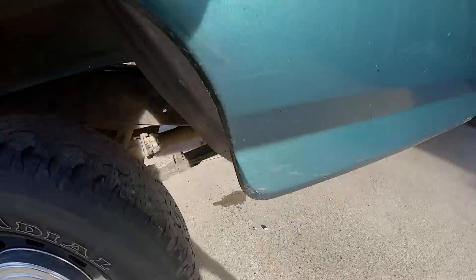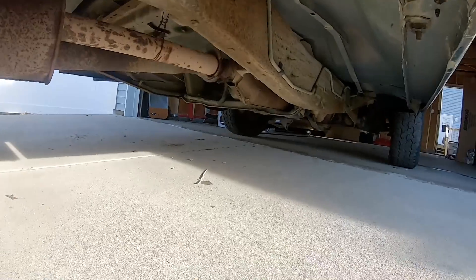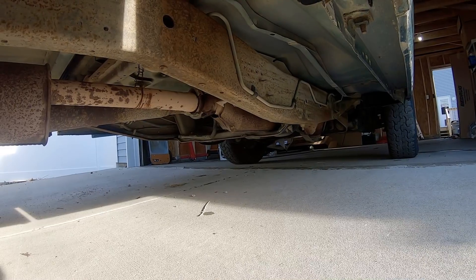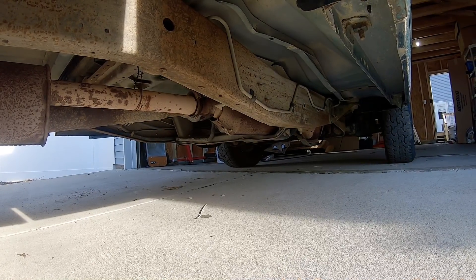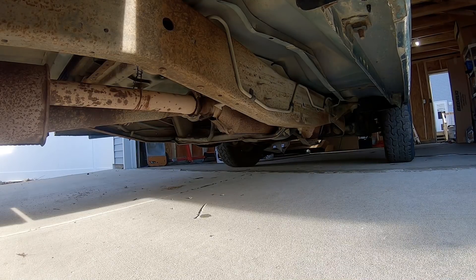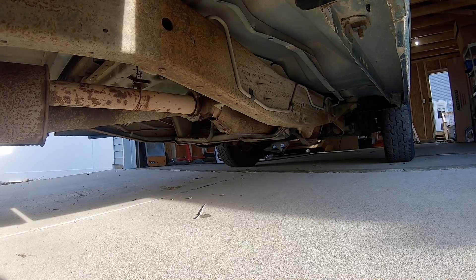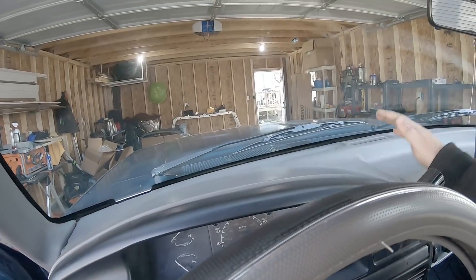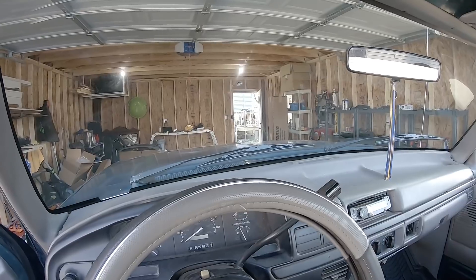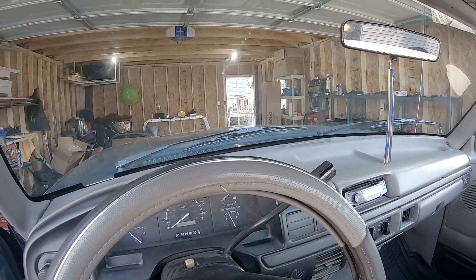It starts right up. 230,000 miles — it's seen its way around the block a few times. Runs fairly smoothly. It's most likely going to need an exhaust, which isn't surprising. Maybe I'll just straight pipe it and see how that sounds, and if it's completely horrible being a straight-pipe six cylinder, then I'll decide what to do for an exhaust. There are some fun little quirks like the door chime, but that's to be expected.